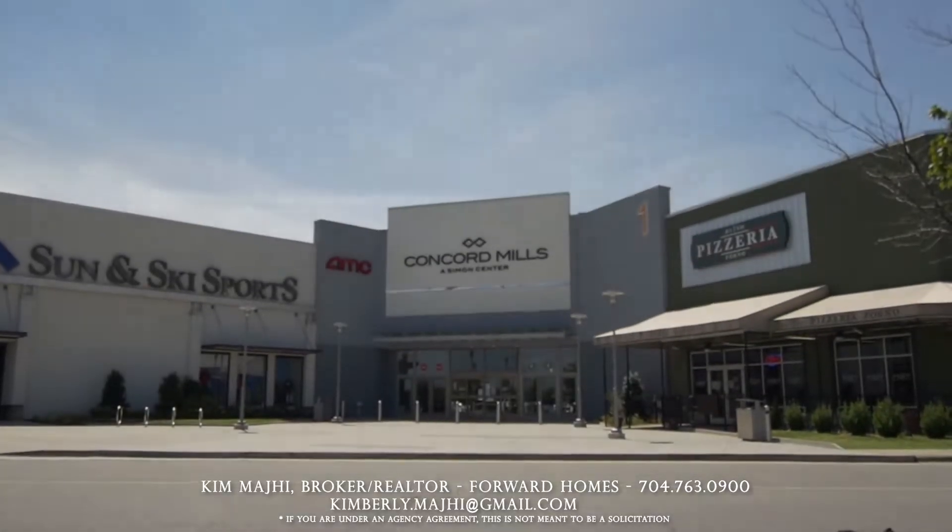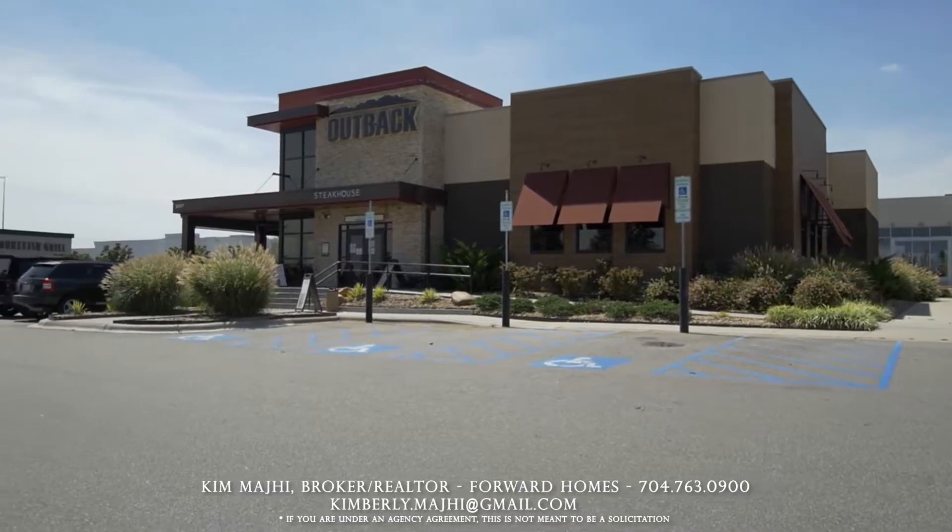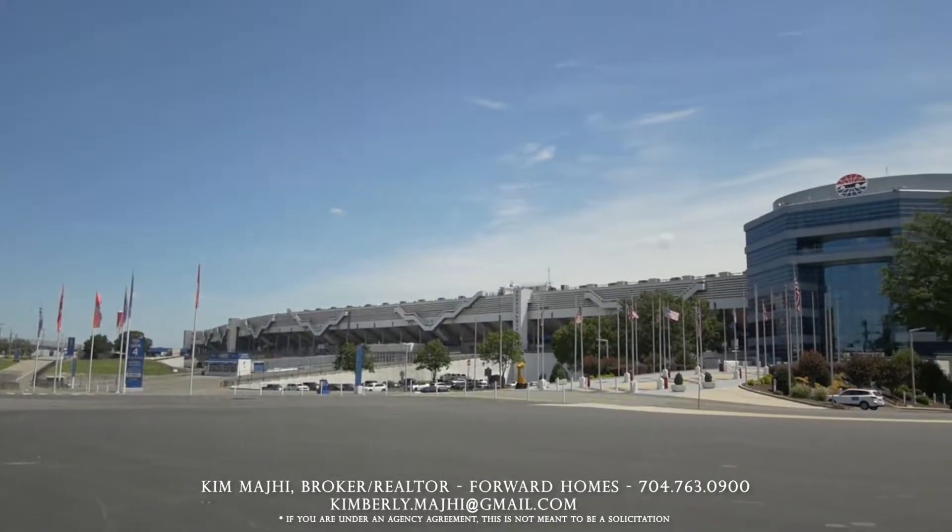With Concord Mills not too far from Winding Walk, you can go to many different restaurants, go on a shopping spree, or hit up the Charlotte Motor Speedway.